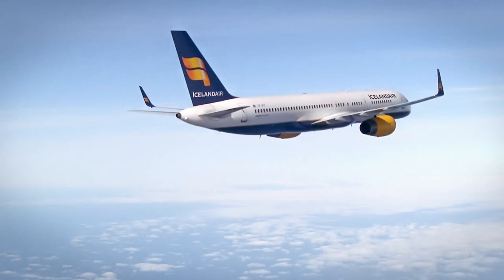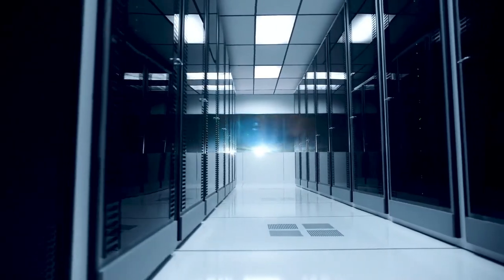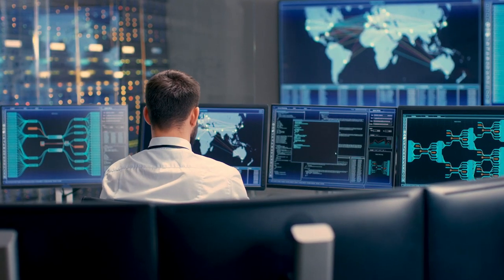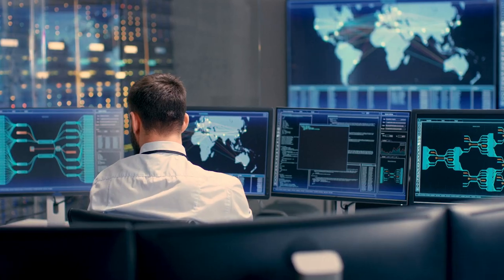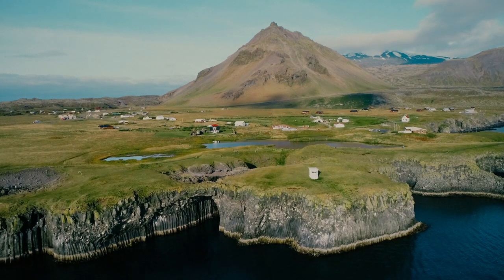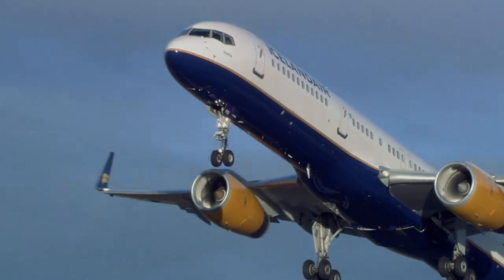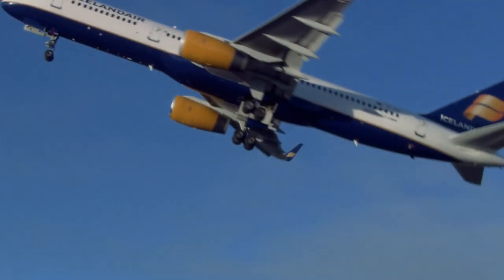The Icelandair experience extends beyond the planes themselves. The logistics behind international travel — food, fuel, and facilities — are extensive and complex. Juniper helped us architect an infrastructure that's dynamic, secure, and scalable. As Icelandair looks to bring more visitors to experience the striking beauty here, Juniper helps them make the travel experience as simple as possible.